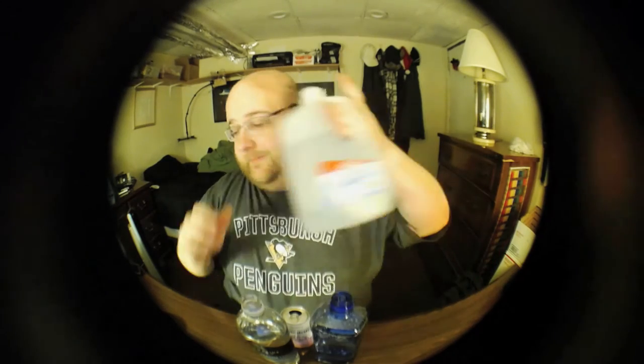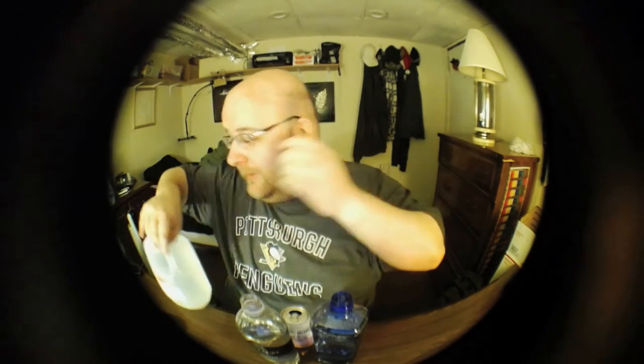Next up is the IGA water. This does taste better than the Gerber, to be honest, but it's still just not good. This is going to be a much quicker video for round two — because those two are not good.